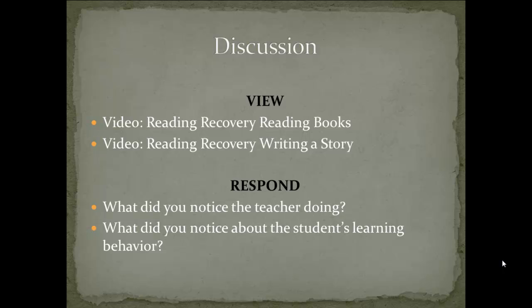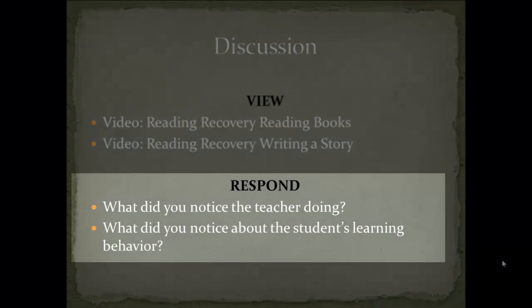After you view the videos, you will respond to two questions: What did you notice the teacher doing? And what did you notice about the student's learning behavior?